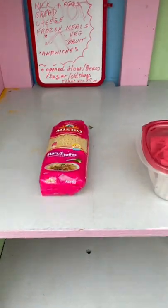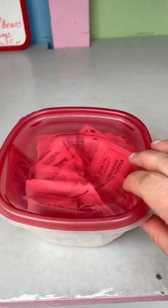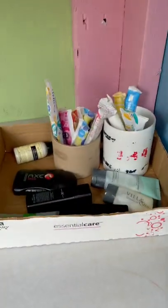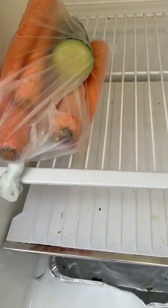We have some star shaped pasta, a Tupperware full of crushed red pepper, an empty plastic container, some tampons and little toiletries. In the fridge it's pretty empty — there are some carrots and half a cucumber in there.